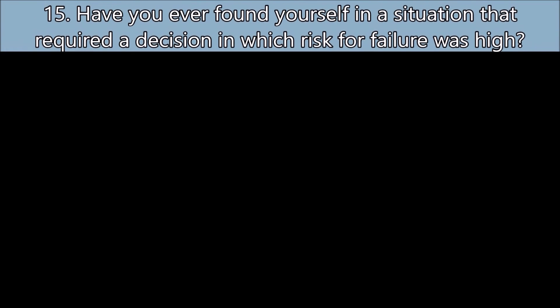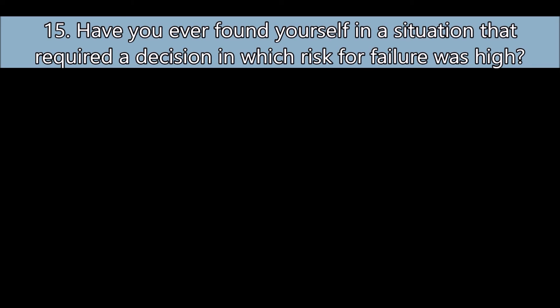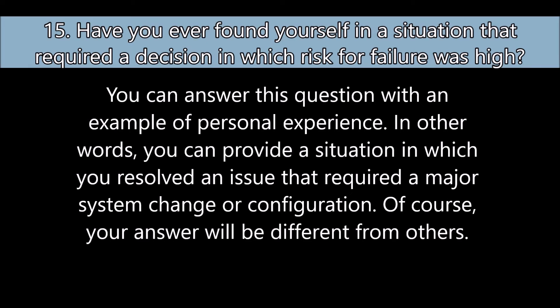Question number fifteen: Have you ever found yourself in a situation that required a decision in which the risk of failure was high? You can answer this question with an example of personal experience — for instance, a situation in which you resolved an issue that required a major system change or configuration. Of course, your answer will be different from others.